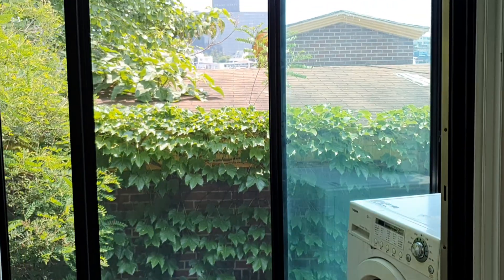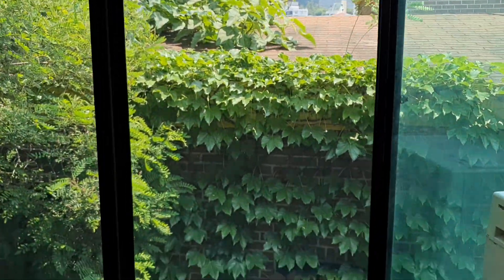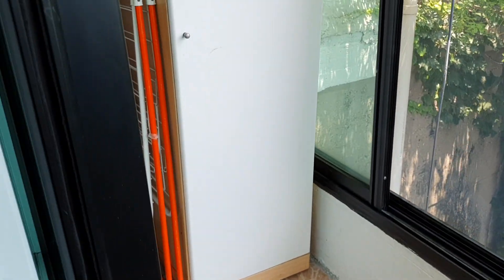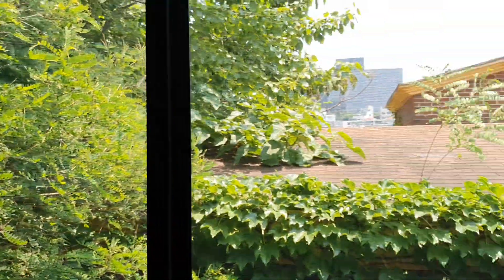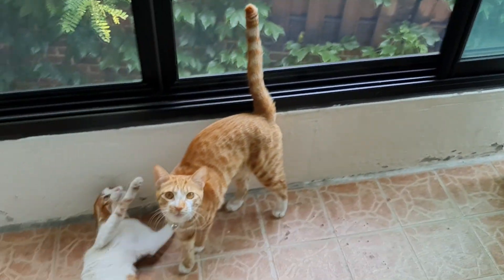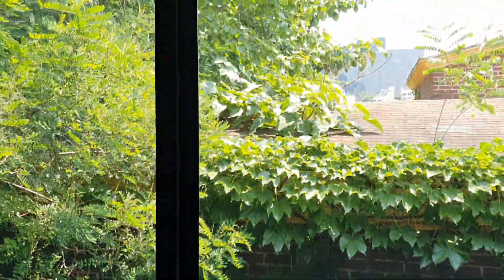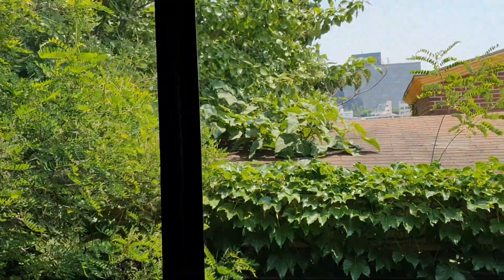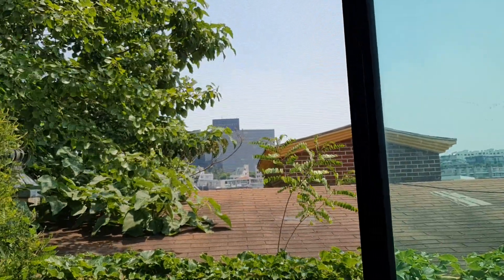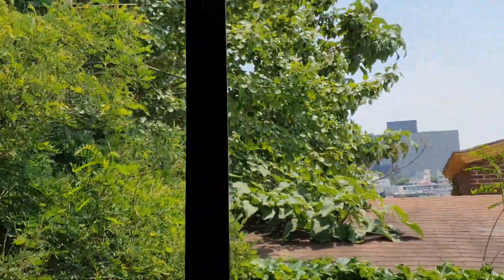It's a full ensuite bathroom — really nice. Again, the fixtures are great, it's comfortable, and it's not as small as most places. What I really love is these full floor-to-ceiling windows with a screen. This extra little room is the laundry room with a washer-dryer combo. The cats love this area because they can sit and watch the birds in the trees.